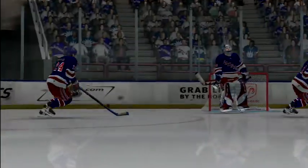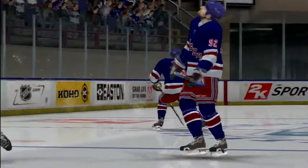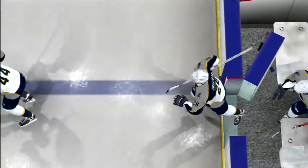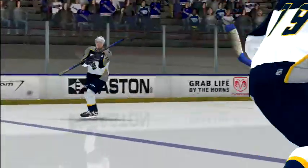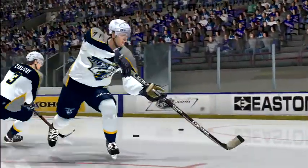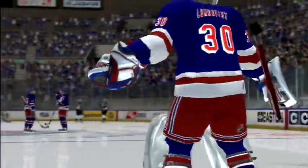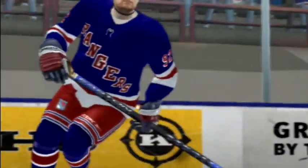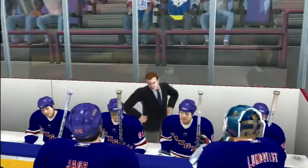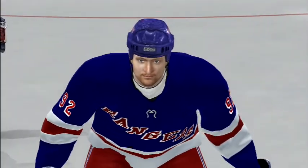Hello everybody, tonight fans. We are ready for NHL action at the home of the New York Rangers. Hello everyone and welcome to this early season contest here on the 2K Sports Network. I'm Bob Cole and with me is Harry Neal. We will be calling all of tonight's action. Here we go with the first drop of the puck, opening period.